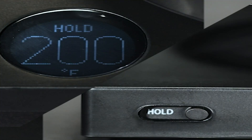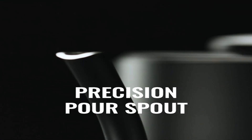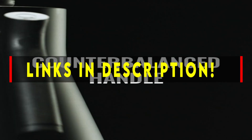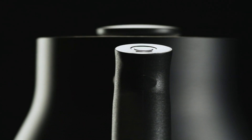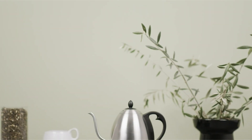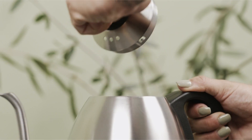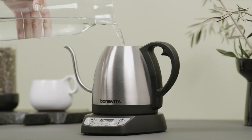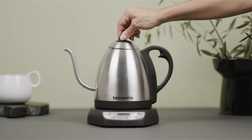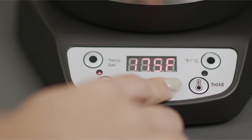An electric kettle's main purpose is to simply boil water. However, there are many models available, so what works for one consumer may not work for another. If you're a diehard pour-over coffee fan, a gooseneck is essential. It doesn't really matter what kind of spout you use if you prefer a French press. If tea is your preferred beverage, you already know that the brew temperature for a black tea and a green tea differ significantly, so you probably want a kettle that can adjust to that temperature range. This list is based on my personal opinion and research, covering quality, features, and pricing.